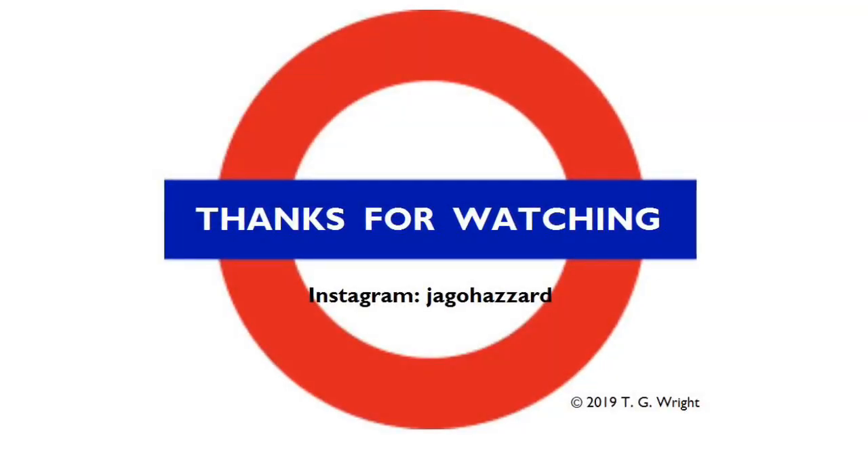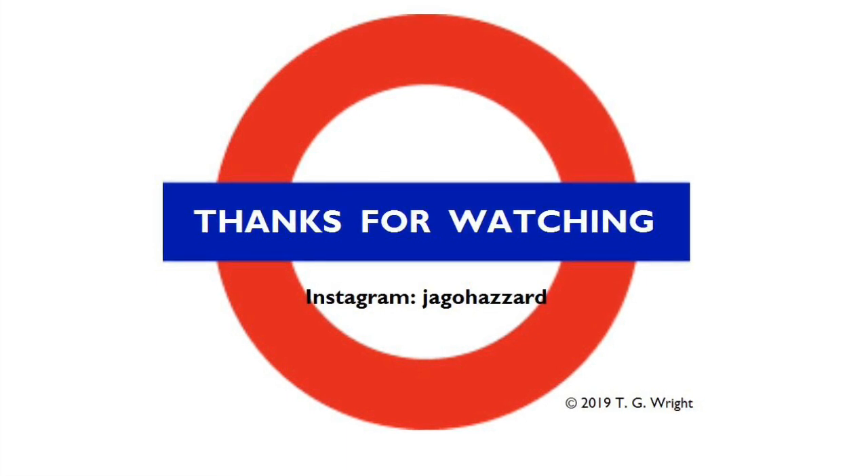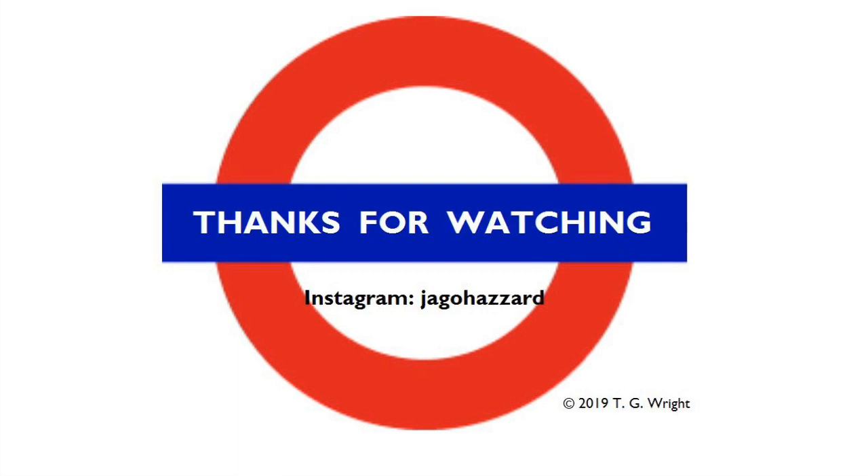Hi all, hope you enjoyed this bomb-proof episode of Tales from the Tube. If you did, then please feel free to like, subscribe, share, comment, or just generally celebrate it however you see fit. And I'll see you again very soon. Cheerio.